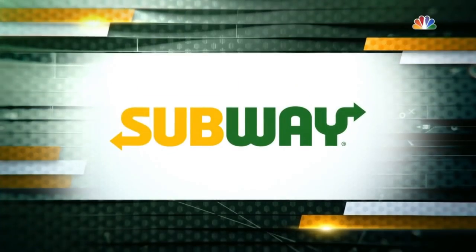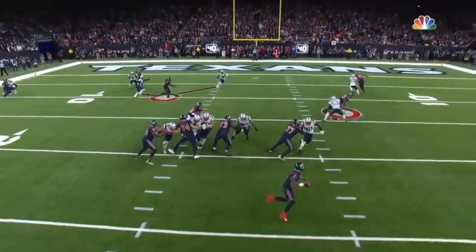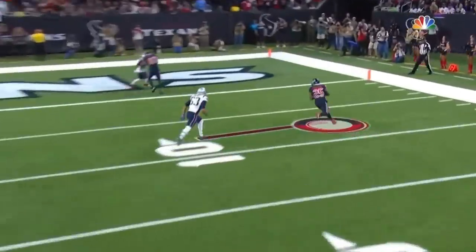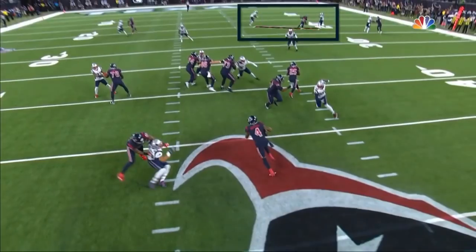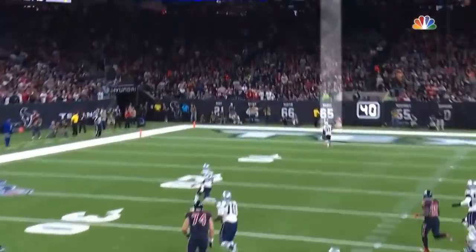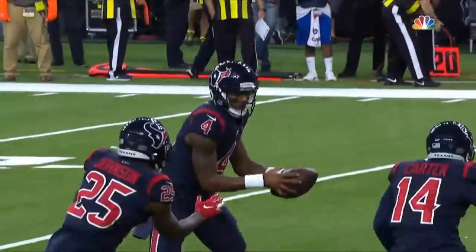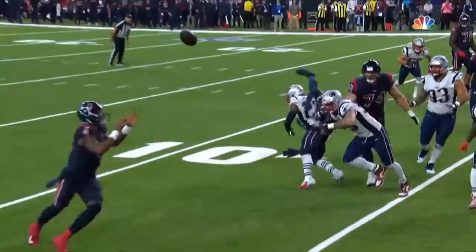We've been talking about DeAndre Hopkins all night. His influence — even when he's not getting the ball. Double teamed on the left side: Duke Johnson touchdown. Double teamed on the right side: Kenny Stills with the touchdown — a little help from Deshaun Watson. And then, of course, why not throw in a touchdown pass to Boone. Pretty special player — he's had a special night tonight.